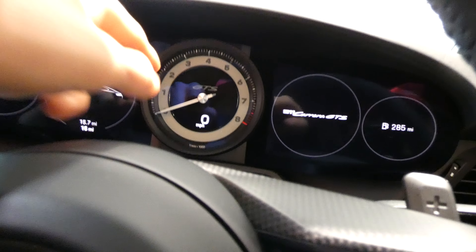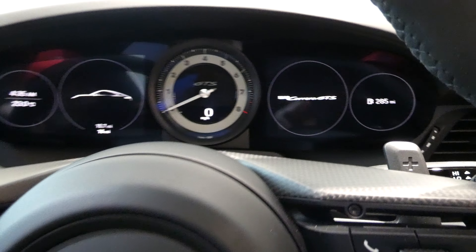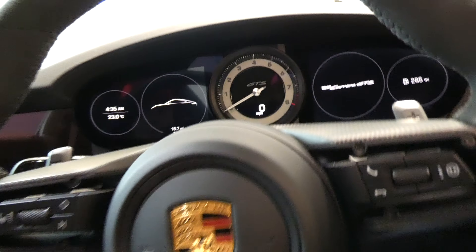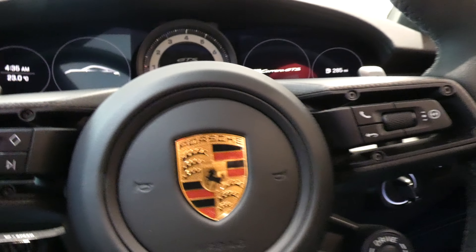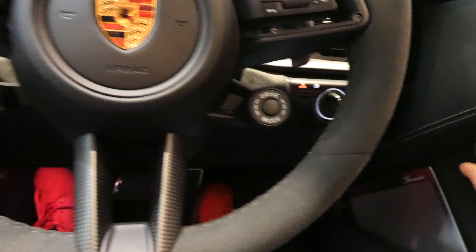Wow, look at this interior. I like how it says the miles per hour there, which is electric, and then obviously your rev limiter is just like a normal gauge. And it goes up to seven and a half thousand RPMs. Such a beautiful car. It's only done 15.7 miles — Carrera GTS, such a beautiful car.